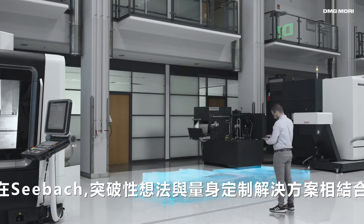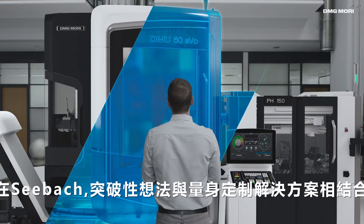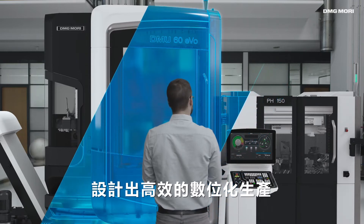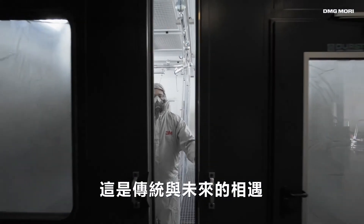Here at Seebach we combine groundbreaking ideas with tailored solutions to design a highly efficient and digitalized production. That's tradition meeting the future at its best.